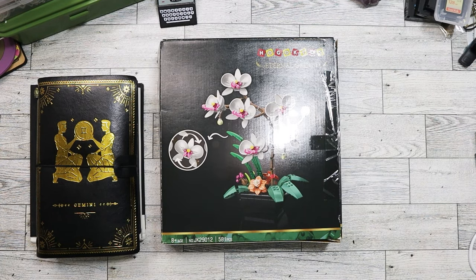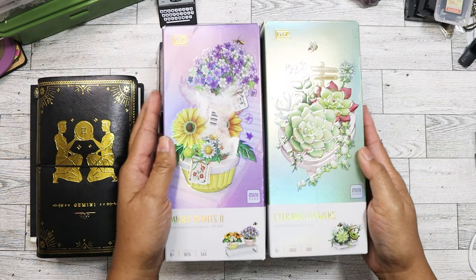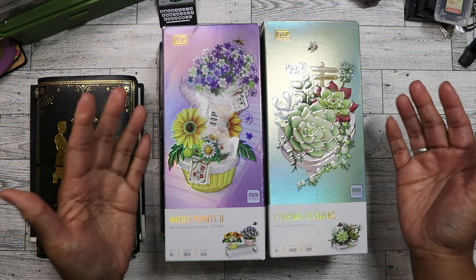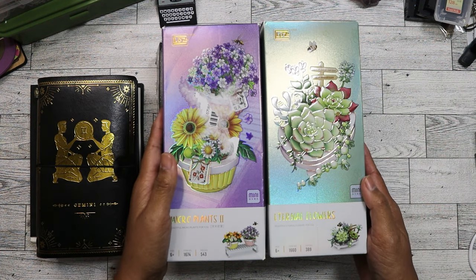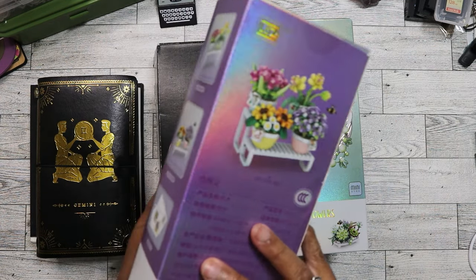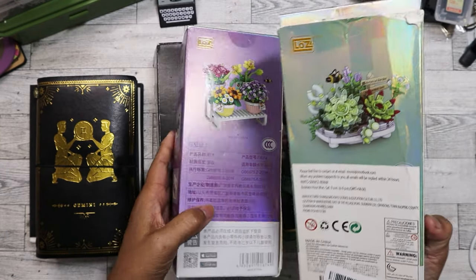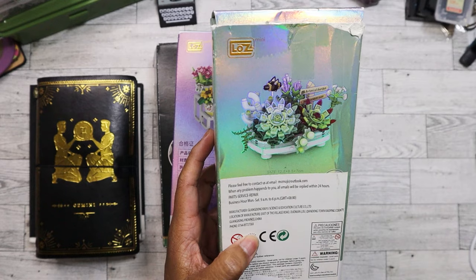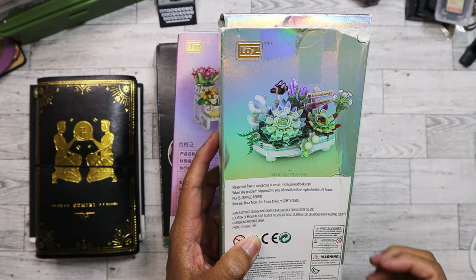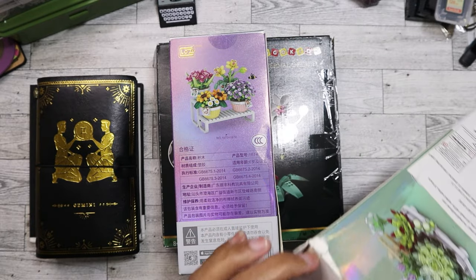I have two more similar sets, and I know I got these for four dollars each from a bin store that's no longer open in my hometown. This one looks similar to the orchids, and then there's the succulents set — I really really wanted this one. It's iridescent so I'm trying to angle it so you can see. Both have all of their pieces.